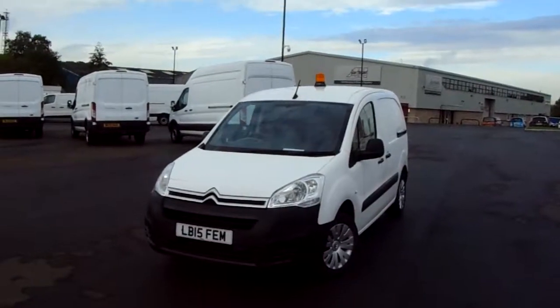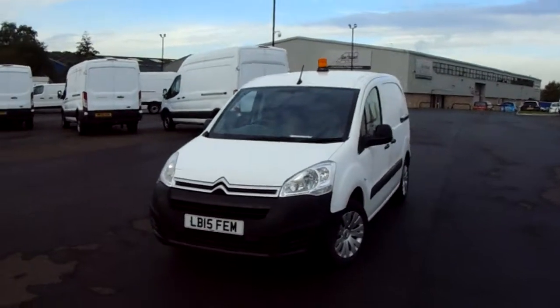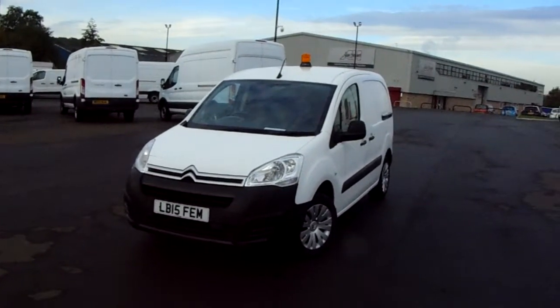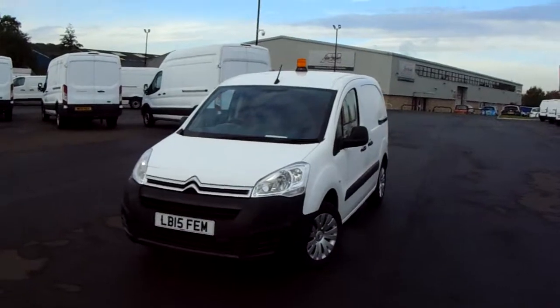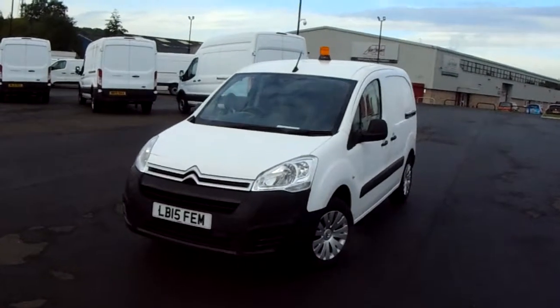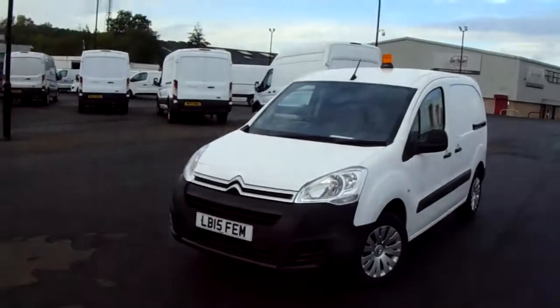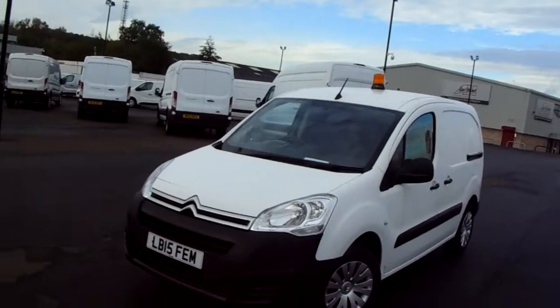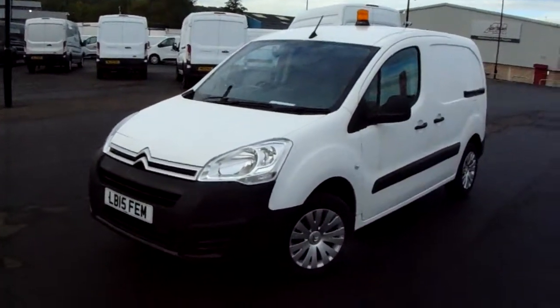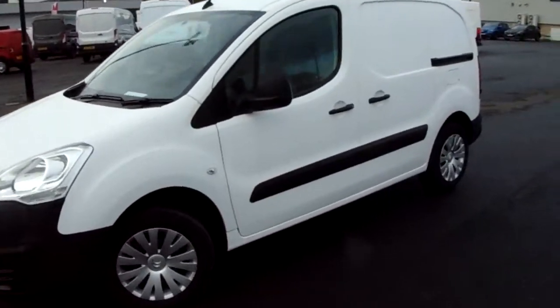Welcome to Pentagon Parkway here in Sheffield, Sheffield's largest van forecourt. Today we have our 2015 Citroen Berlingo. This van has a 1.6 litre diesel engine which produces 75 brake horsepower, running it from 56.5 miles to the gallon. This van has only had one previous owner, and I'm just going to take you on a quick walk around now to show you some of the features of this Citroen Berlingo.